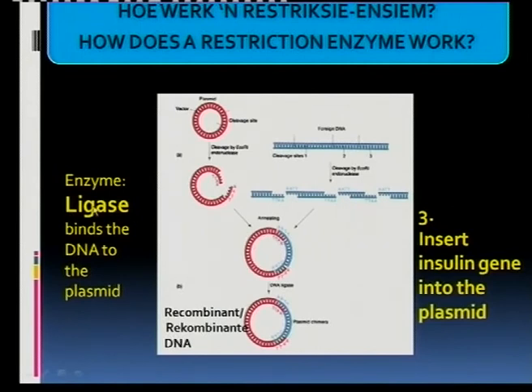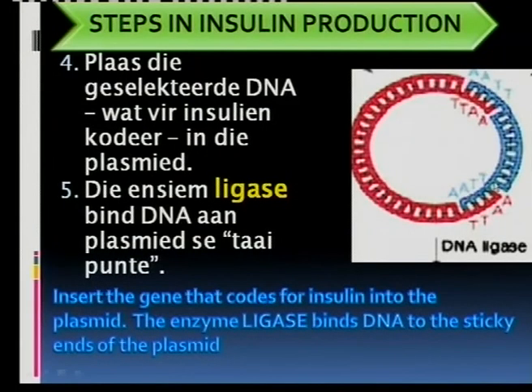The binding — the connection, the gluing — of the foreign human DNA into the plasmid is done by another enzyme called ligase. So you have two enzymes: the restriction enzyme for cutting, and ligase for the binding. The result is new DNA consisting of the plasmid from the bacterium plus the human gene. We call this recombinant DNA. The enzyme ligase binds DNA to the sticky ends of the plasmid DNA.